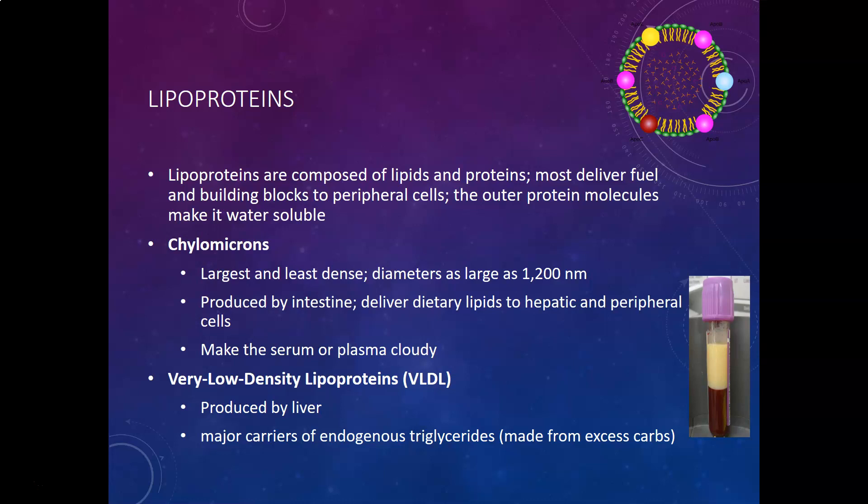They are made when fat is absorbed and needs to be transported. When chylomicrons are high, they make the serum or plasma cloudy. They transport cholesterol, but mostly transport a lot of triglycerides. So if you ate a really high-fat meal, these could be elevated enough to make it really cloudy.